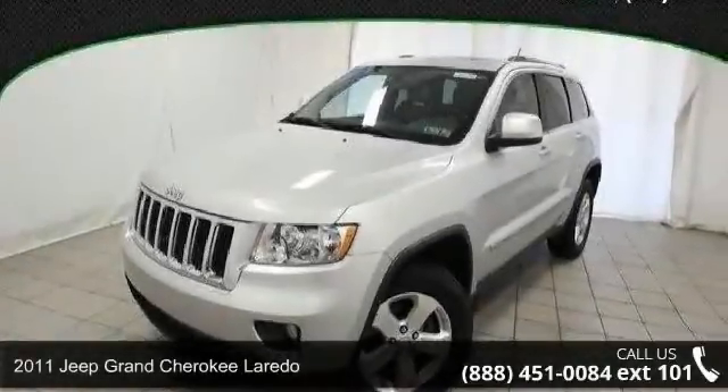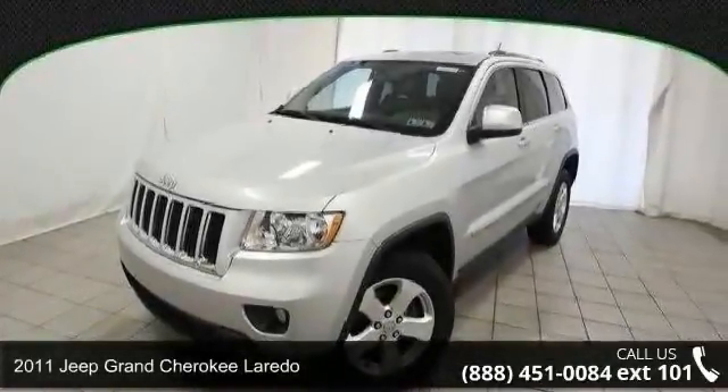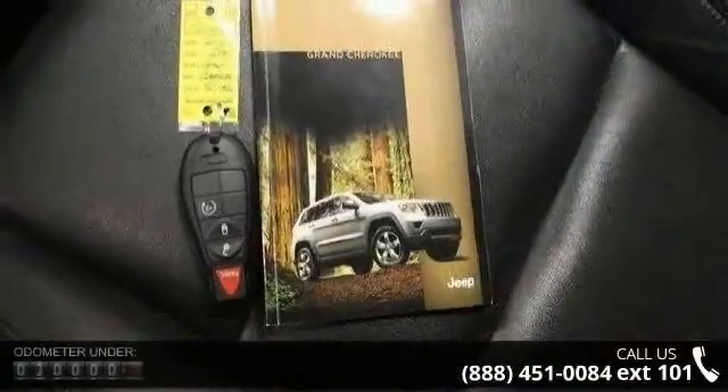Presenting the 2011 Jeep Grand Cherokee Laredo. If you are looking for a first-rate auto, this one could be yours today.